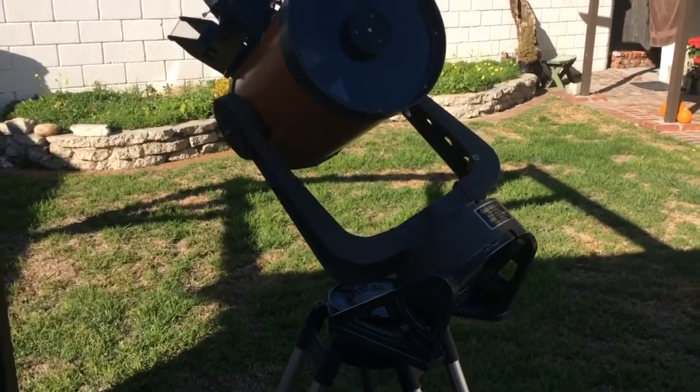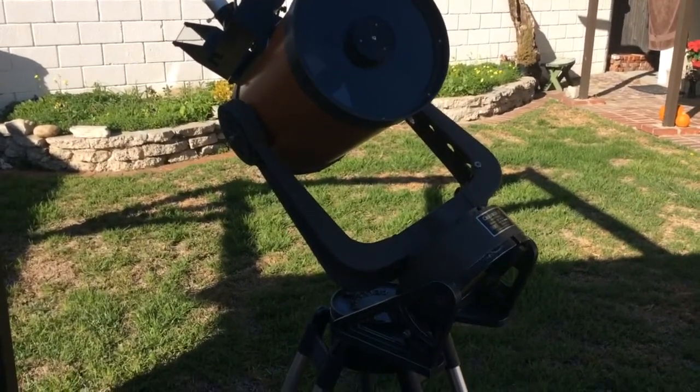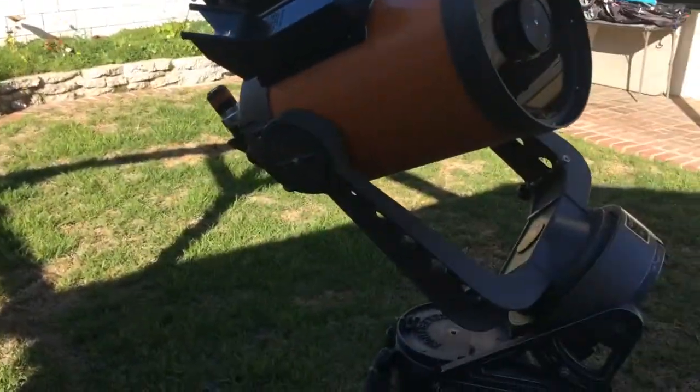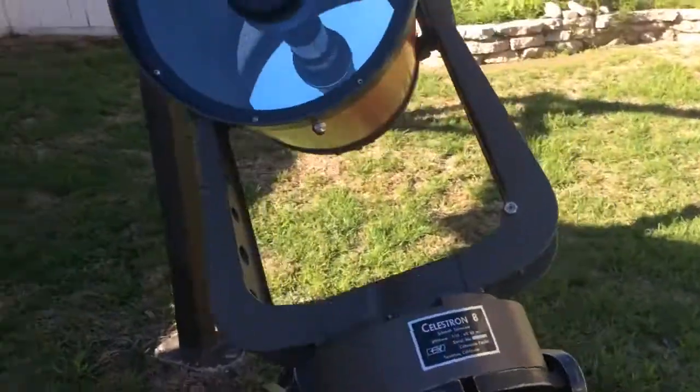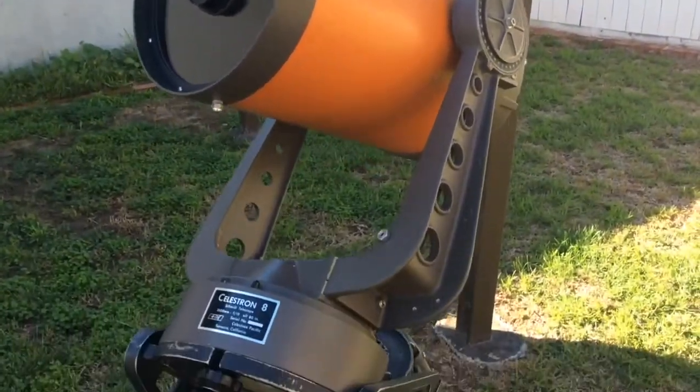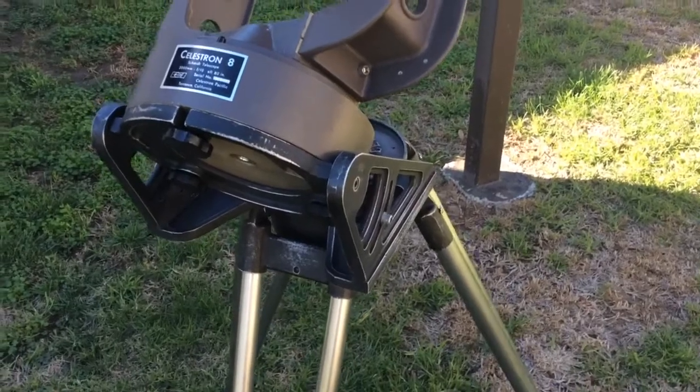I decided to make this video for Bill Barlow on Cloudy Nights because he had asked how this classic C8 — it's a vintage 1973 C8 — compared to the Edge HD. I decided to set it up here in the yard just to give an idea of what it looks like.